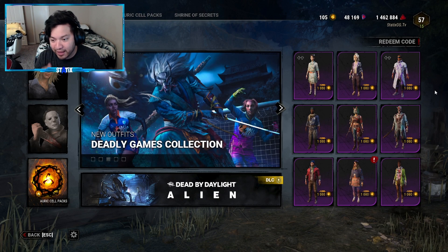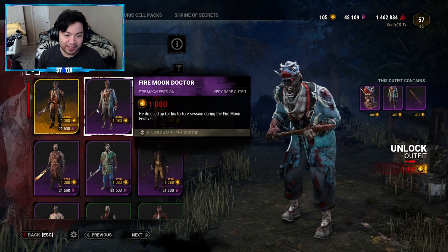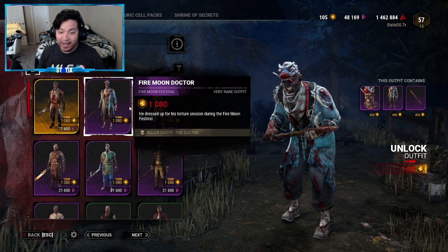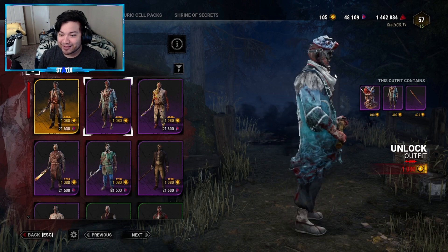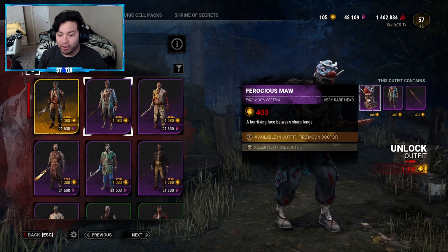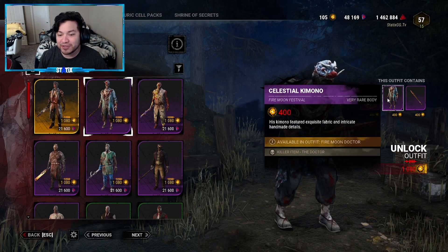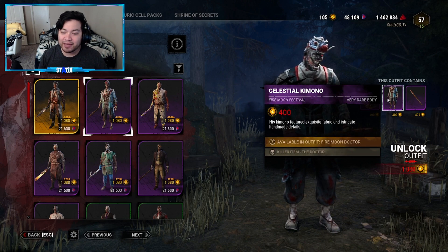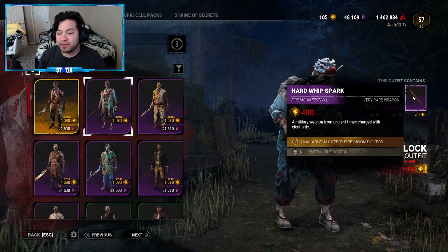We've finally arrived at the final outfit in this collection — for none other than the Doctor. It is called the Fire Moon Doctor at 1080 Auric Cells. The description says 'he dressed up for his torture session during the Fire Moon Festival.' It's not a set so you can mix and match. Piece by piece: the head is Ferocious Maw at 400 Auric Cells — 'a horrifying face between sharp bangs.' The body is Celestial Kimono at 400 Auric Cells — 'his kimono featured exquisite fabric and intricate handmade details.' The weapon is Hard Whip Spark at 400 Auric Cells — 'a military weapon from ancient times charged with electricity.'